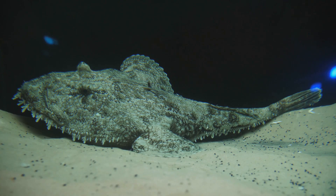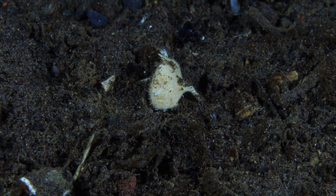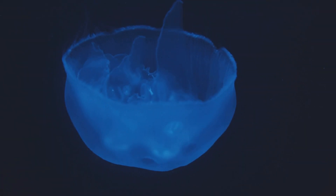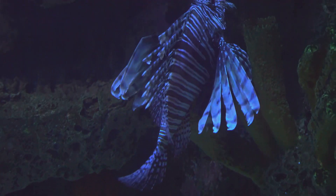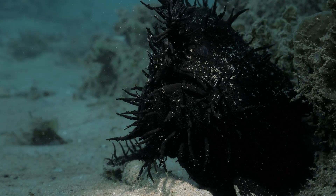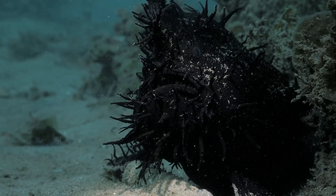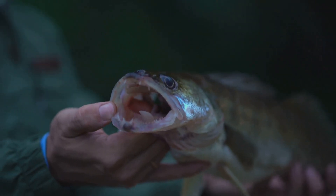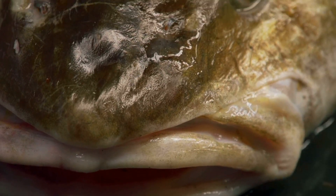The anglerfish is one sneaky and smart fish. It has mastered the art of deception to become a top predator in its dark underwater world. Did you know that there are over two hundred different species of anglerfish? They come in all shapes and sizes, from just a few inches long to over three feet. Some anglerfish have huge mouths and stretchy stomachs so they can swallow prey twice their size.